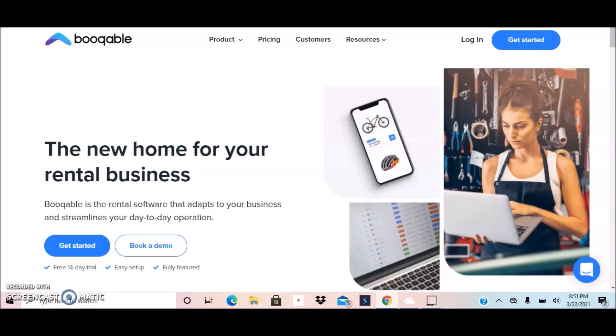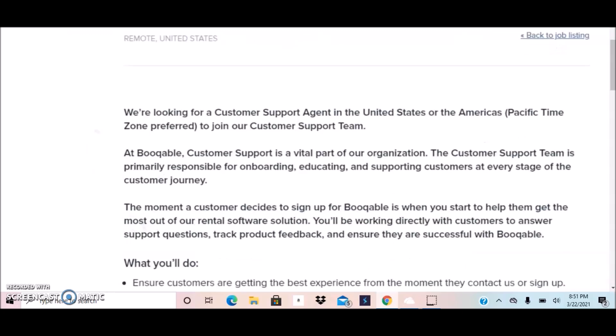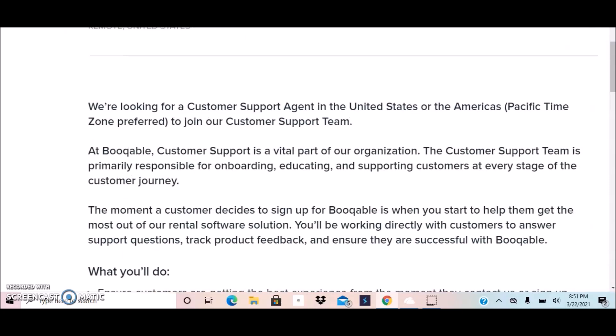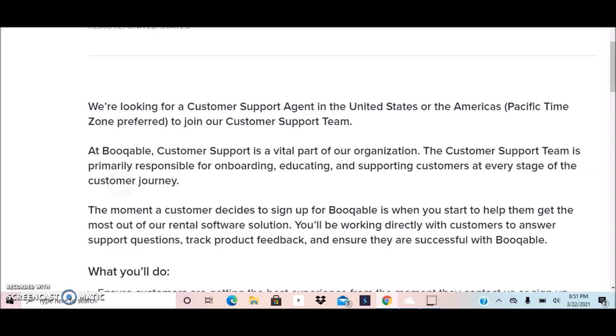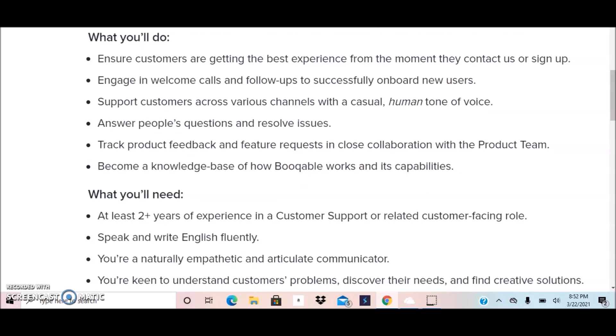They currently have a position available for a Customer Support Agent. This is available only in the US, all over the US, and the position operates on Pacific time zone, which is preferred. You will ensure customers get the best experience from the moment they contact BookWobble or sign up. Responsibilities include welcome calls and follow-ups to onboard new users, supporting customers across various channels with a casual human tone, answering questions, resolving issues, tracking product feedback, and building knowledge of how BookWobble works.